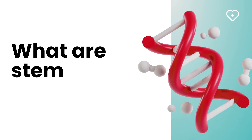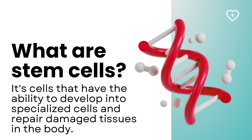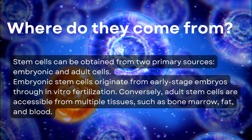What are stem cells? They are cells that have the ability to develop into specialized cells and repair damaged tissues in the body. Where do they come from? Stem cells can be obtained from two primary sources: embryonic and adult cells.